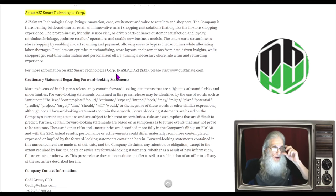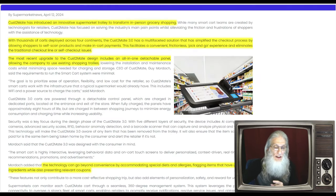Let's look at their most recent news press description: A to Z Smart Technology brings innovation, ease, excitement and value to retailers and shoppers. The company is transforming brick-and-mortar retail with innovative smart shopping cart solutions that digitize the in-store shopping experience. These sensor-rich, AI-driven carts enhance customer satisfaction, minimize shrinkage — that's theft — optimize retailers' operations, and enable new business models. The smart carts streamline in-store shopping by enabling in-cart scanning and payment, allowing users to bypass checkout lines while alleviating labor shortages. Retailers can optimize merchandising and promotions from data-driven insights while shoppers get real-time personalized offers.